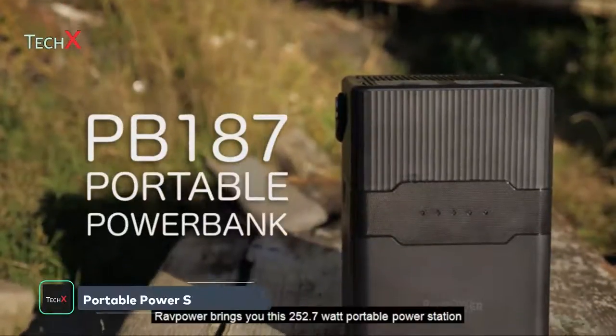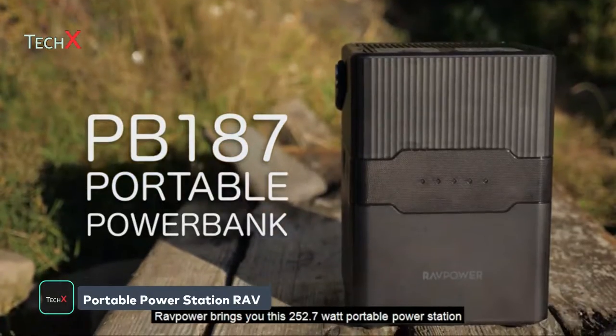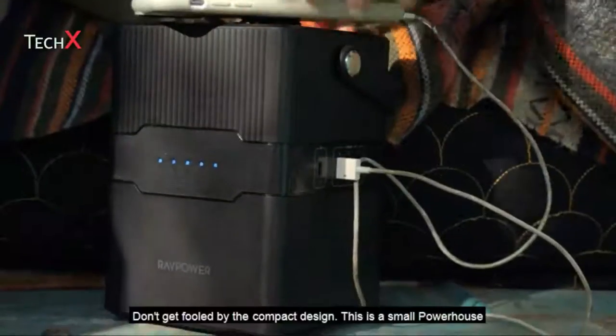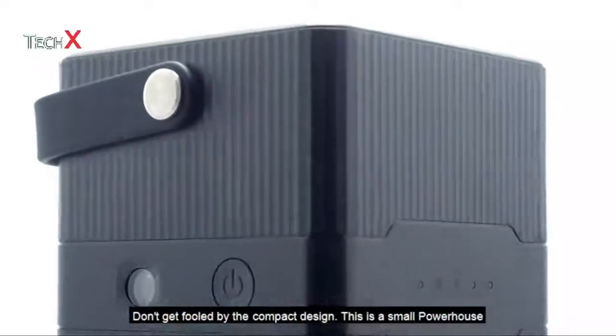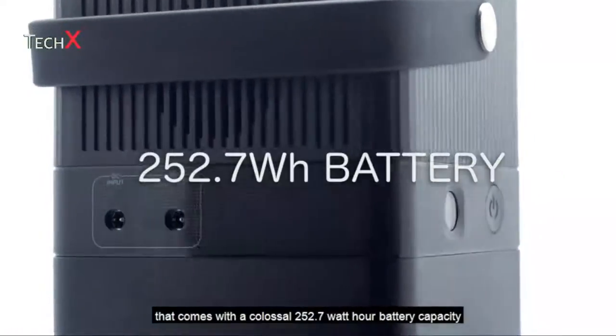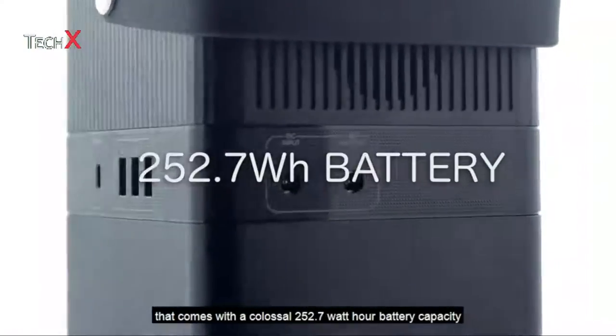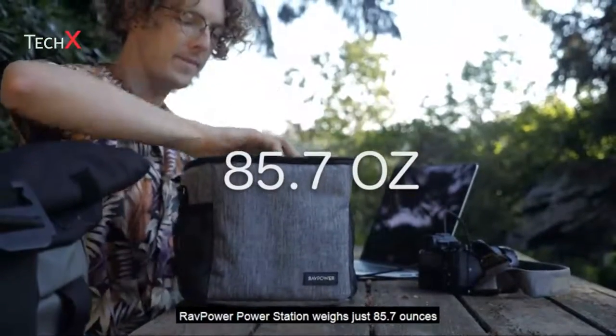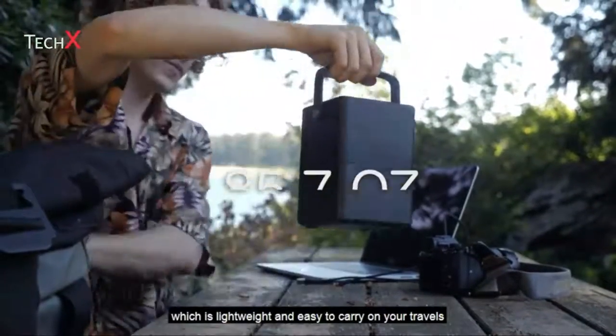RavPower brings you this 252.7-watt portable power station with an exciting new compact design. Don't get fooled by the compact design — this is a small powerhouse that comes with a colossal 252.7-watt-hour battery capacity. The RavPower power station weighs just 85.7 ounces, which is lightweight and easy to carry on your travels.